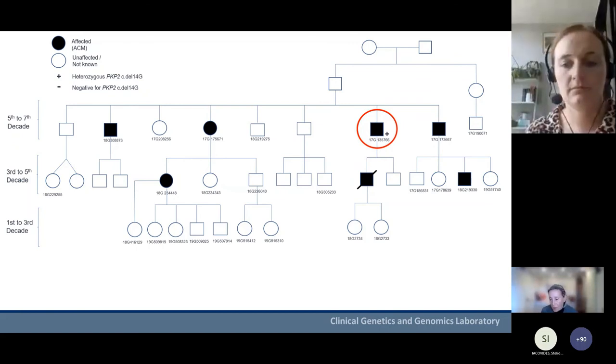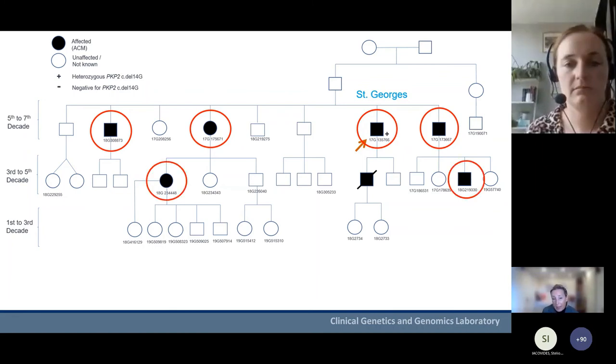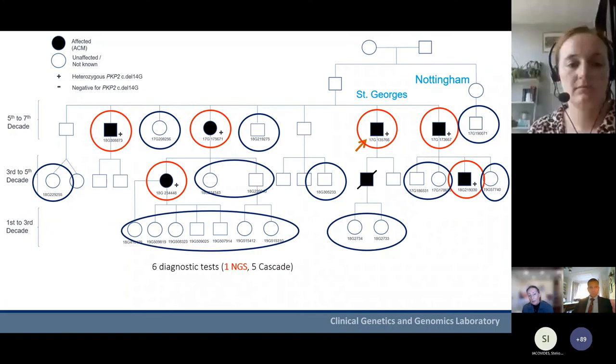Returning to our family: the index patient referred for genetic testing was found to have the PKP2 variant. He was initially referred from St George's, and on taking the family history it was realized he had a number of siblings and cousins who were affected and had had cardiac conditions. Testing of those affected individuals was performed and they all carried the same pathogenic variant. After just one next generation sequencing test and five cascade tests of affected individuals, it was realized that there were 19 further individuals in the family — from different centres — all asymptomatic but at risk.